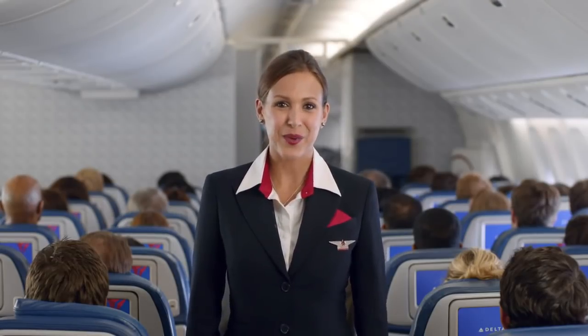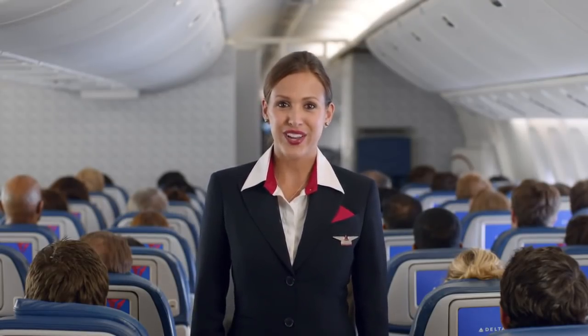Welcome aboard, and thanks for flying with Delta. Our first priority on every flight is safety, so before we depart, I'll be giving a brief safety presentation.